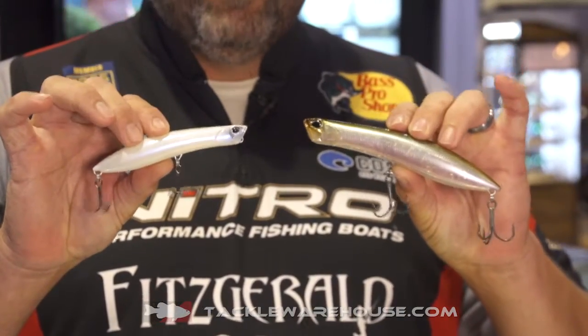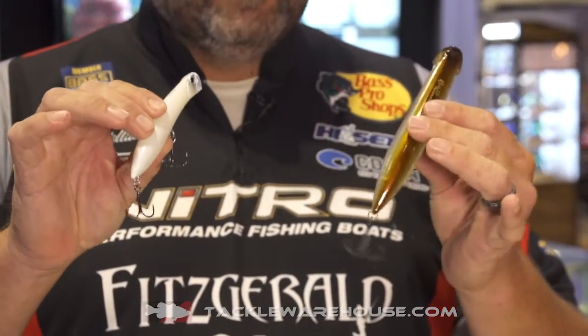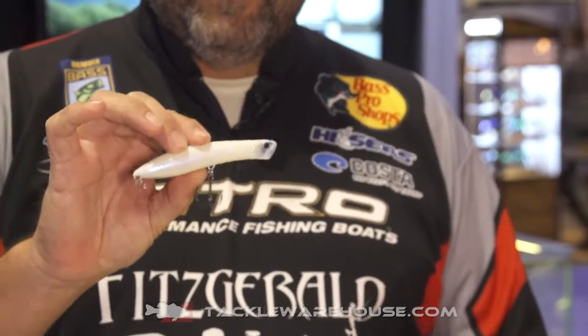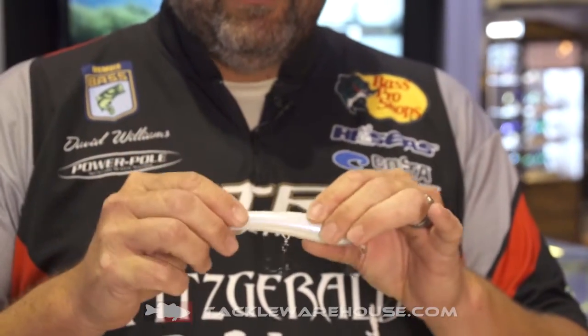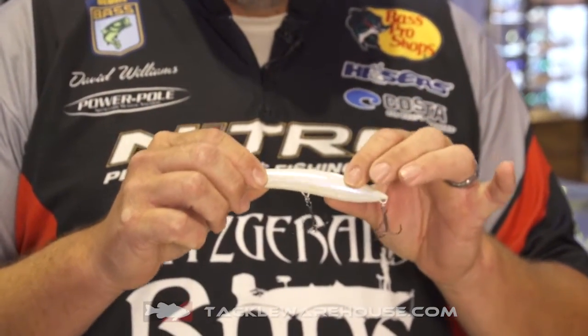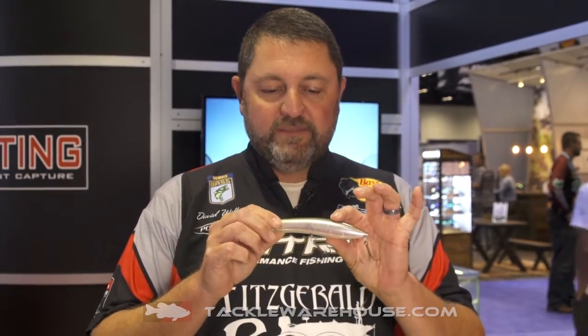One of my favorite baits to throw, especially summertime — you've got these blueback herring lakes — and both of these baits are built aerodynamically where you can make extremely long casts with them. It's very easy to walk the dog with them, and one of my favorite things about the 148...